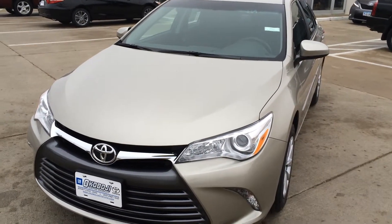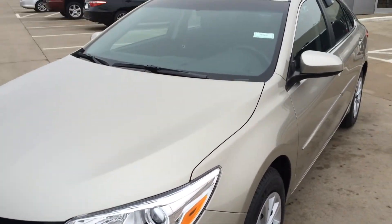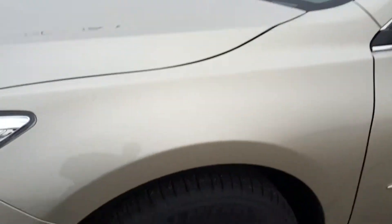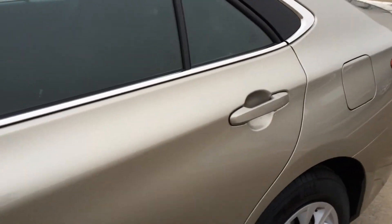Hi, this is Brian with Okoboji GM Toyota in Spirit Lake, Iowa. Here's a 2015 Toyota Camry LE. It comes with a 2.5 liter 4-cylinder engine, 6-speed automatic transmission, 16-inch steel wheels. Creme Brulee in color — very sharp color, kind of like a gold.